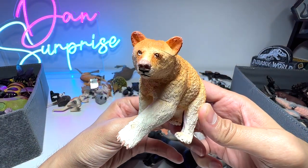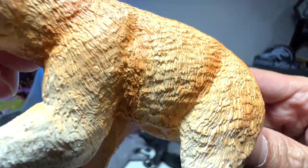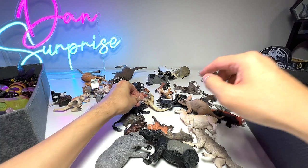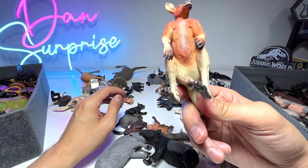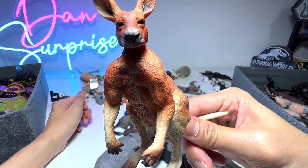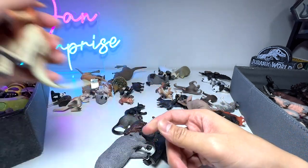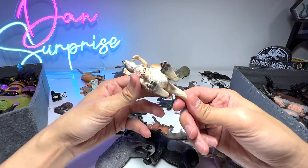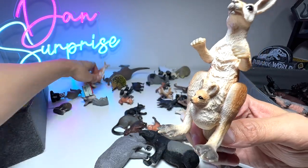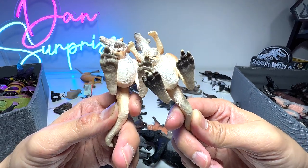This is a Kodiak bear right here — a beautiful figure with very nice detailing done on the fur. This is a Safari Ltd figure. Here is a giant red kangaroo. Kangaroos are well known for being extremely strong and extremely good at boxing — that's what I heard. And here's another kangaroo from Mojo. All of these kangaroo figures feature a baby in the pouch, known as a joey.